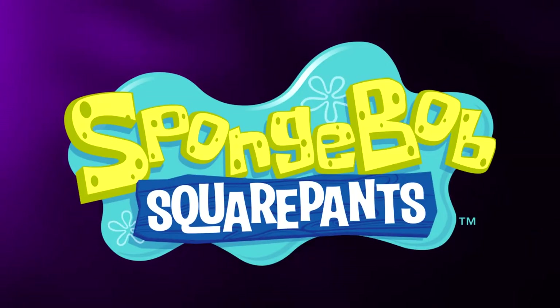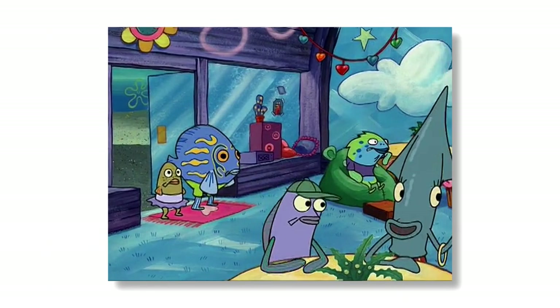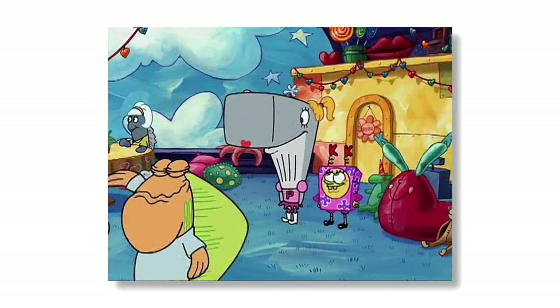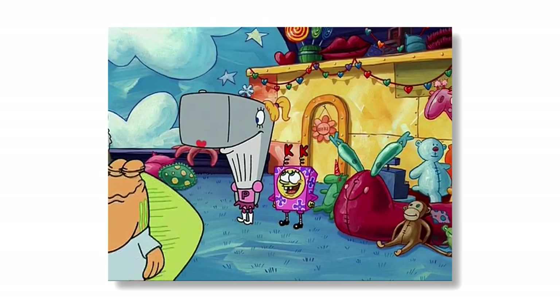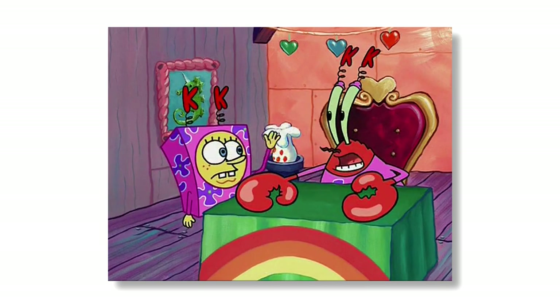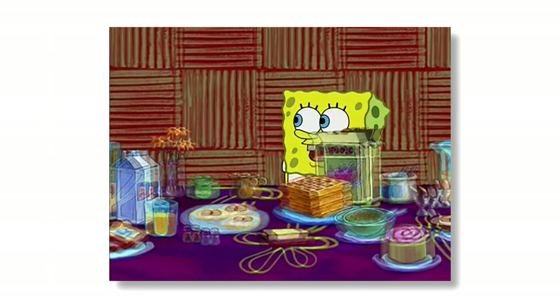SpongeBob SquarePants is obviously a very popular show, alongside being a very memorable one. But what makes this classic cartoon so memorable? Is it the wacky cast of characters or hundreds of hilarious episodes? Definitely both of those things are important. But what about the locations present in the show? What would the show be without Bikini Bottom and its many iconic locations? Probably not as good or as memorable.